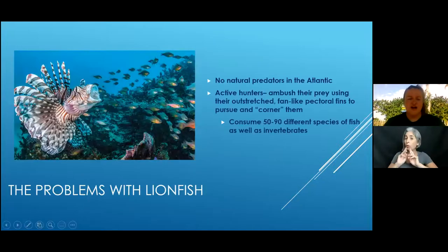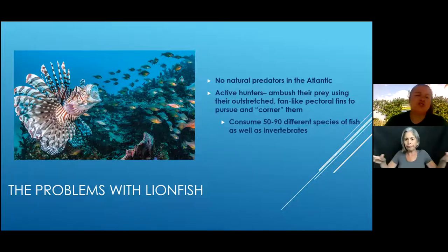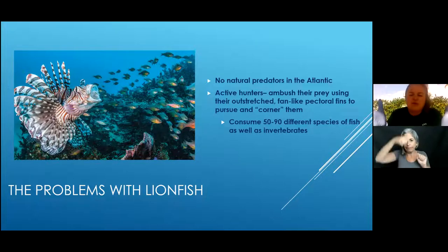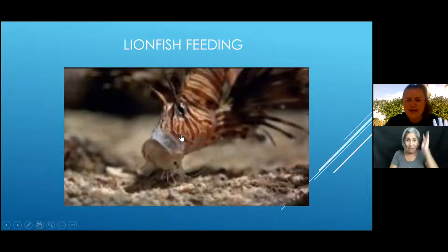The problem with lionfish is that there are no natural predators in the Atlantic. They are active hunters — they ambush their prey. They're actually called lionfish because they spread out their pectoral fins to make a sort of lion's mane, herding all their food into a corner where they can quickly eat them. They consume 50 to 90 different species of fish and invertebrates, and will keep eating even when they're full — one of the only species besides humans to do that.